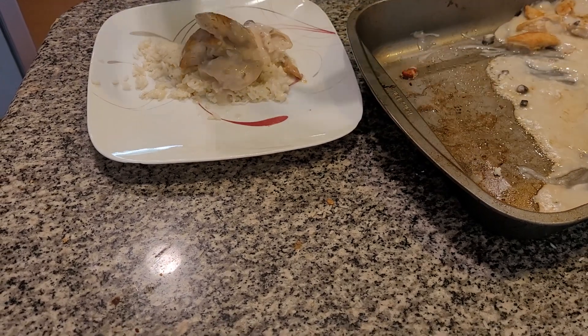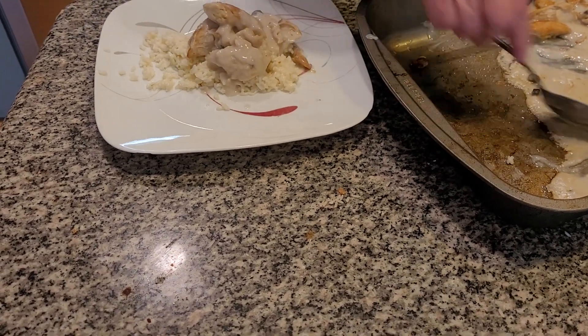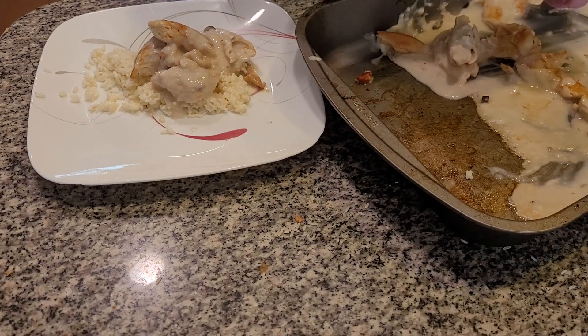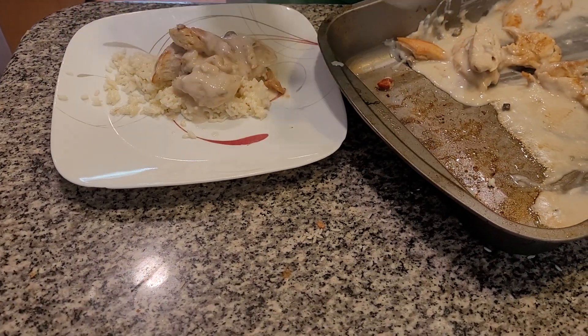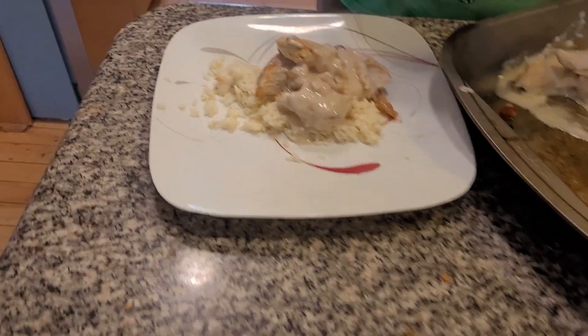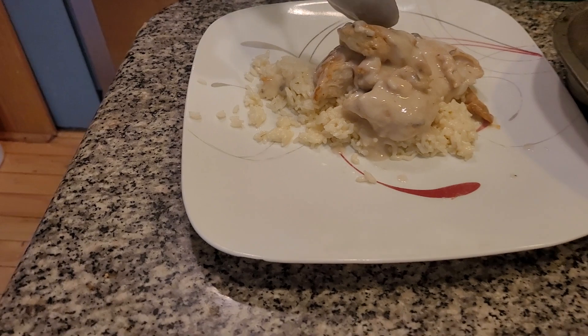We want to make sure folks we've got a lot of gravy on this. Many years ago I made this dish and it's really good. Oh look how beautiful that is — it's a wonderful, delicious meal.